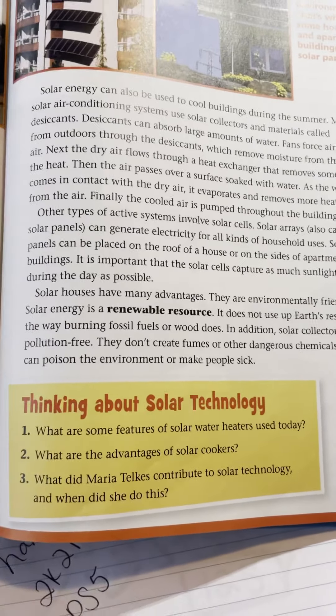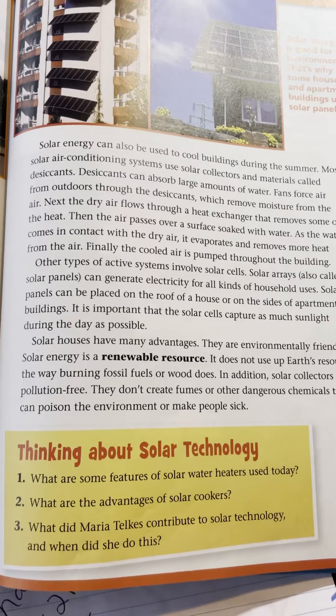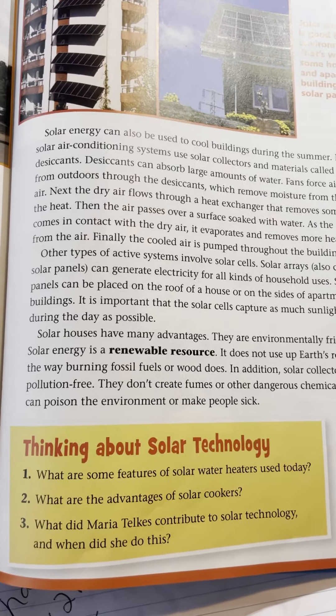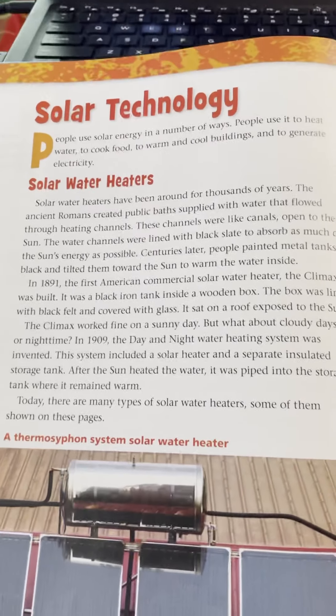For number one, we are going to be answering: what are some features of solar water heaters that are used today? Number two, what are the advantages of solar cookers? Number three, what did Maria Telkes contribute to solar technology, and when did she do this? So we're going to start with number one, features of solar water heaters.